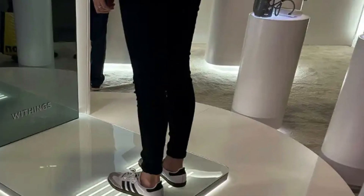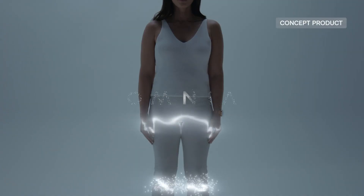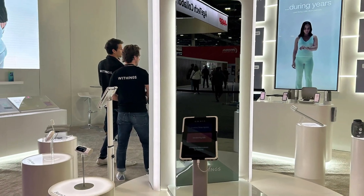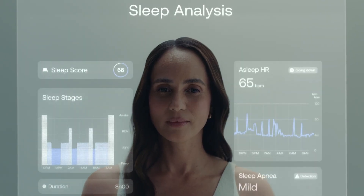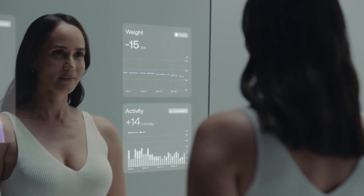What sets Omnia apart is its intuitive 3D body visualization and built-in AI health coach, offering real-time insights, motivation, and personalized recommendations. Users can even access virtual consultations with healthcare professionals, making proactive health management more accessible and engaging. More than just a mirror, Omnia is an all-in-one wellness companion designed to empower users with knowledge, support, and control over their health journey.